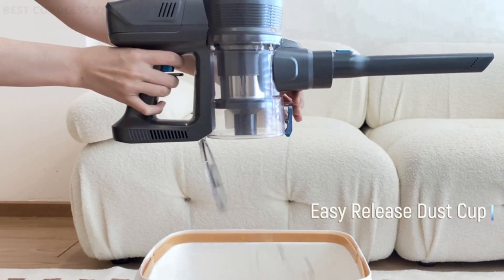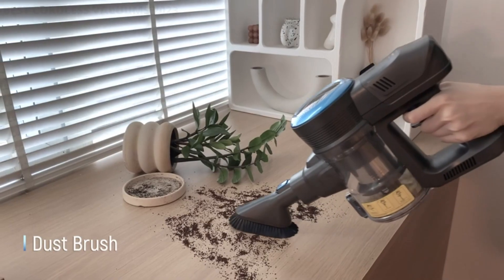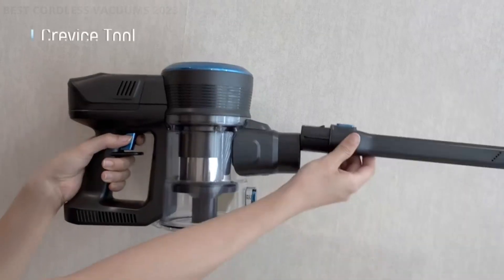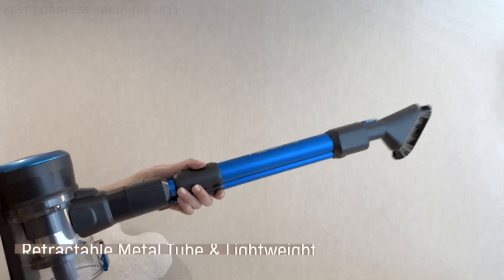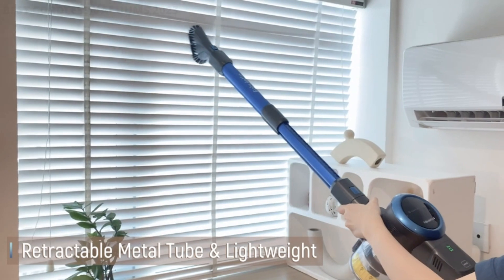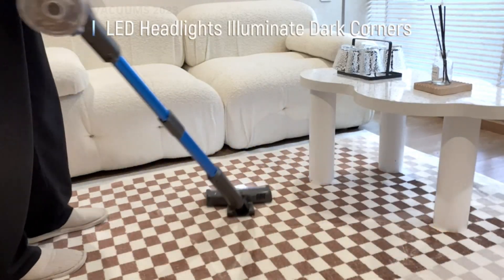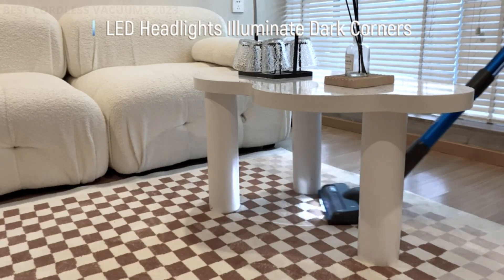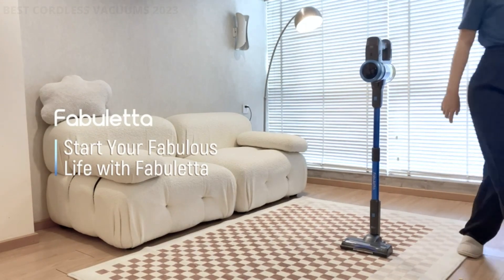With its self-standing design, you can stand the Fabuletta FSE001 hardwood floor vacuum wherever you want. Besides, it only weighs 3.3 pounds, making it extremely suitable for one-hand cleaning. With abundant accessories including a dusting brush and long crevice tool, this wireless vacuum cleaner can be assembled into six combinations, meeting all your daily cleaning needs and providing an excellent cleaning experience.